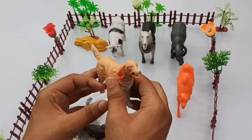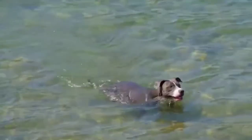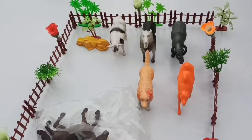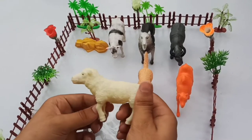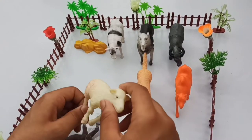Beautiful dog, guys — rubber dog. Guys, next — wow — white sheep! Beautiful white sheep, guys. Big size sheep.